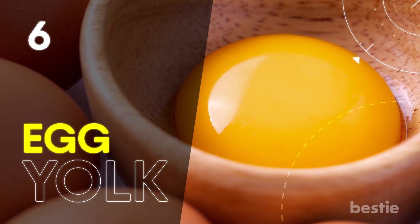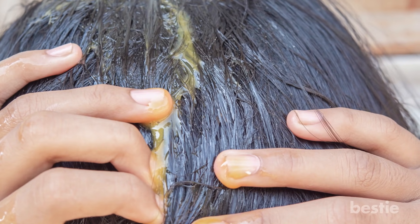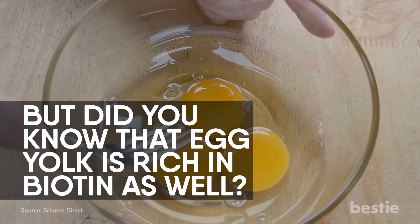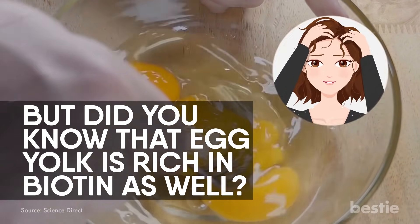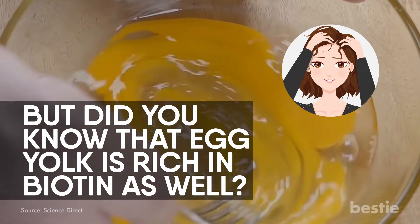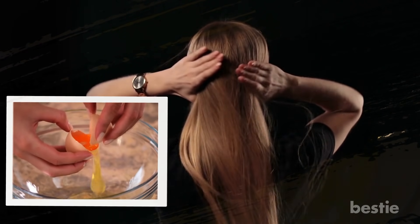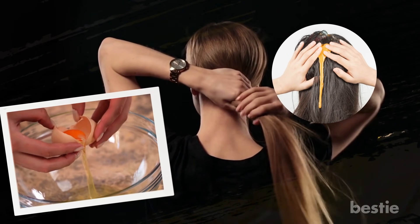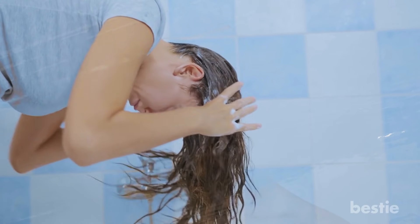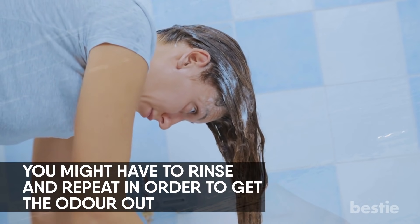Due to their high protein content, eggs have been used as hair masks for ages. But did you know that egg yolk is rich in biotin as well? Yes, this major vitamin is excellent at dealing with dandruff and also aids in healthy hair growth. Make sure your hair is completely dry before applying the yolk. Whisk it into a thinner texture and apply it all over your hair. Cover your hair with a shower cap to make sure the smell doesn't go everywhere. Once dry, wash your hair with a gentle shampoo. You might have to rinse and repeat in order to get the odor out. Follow this once every week for best results.